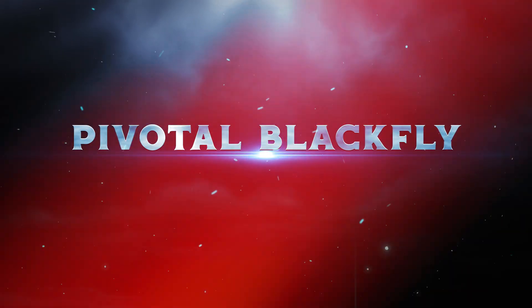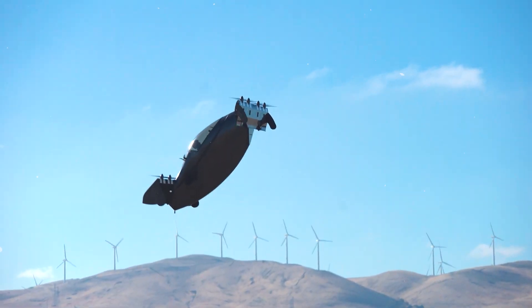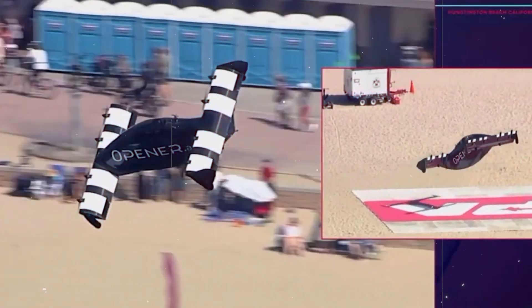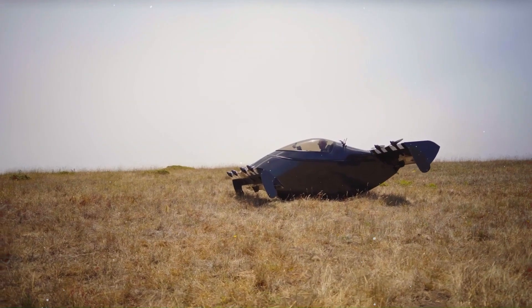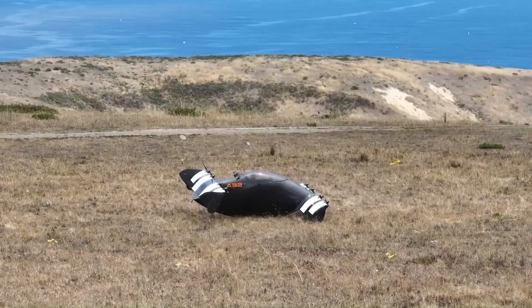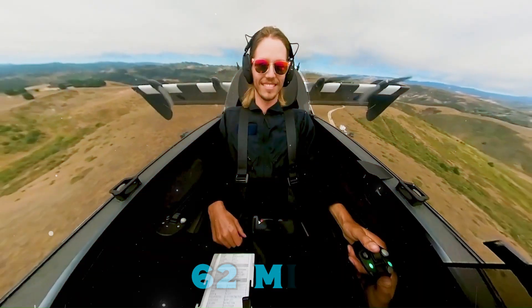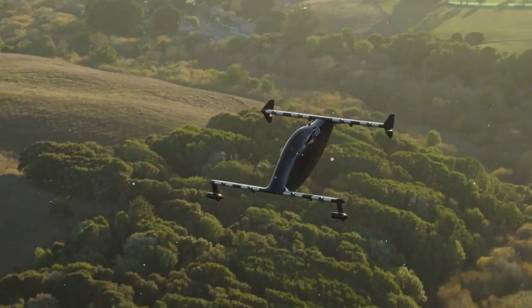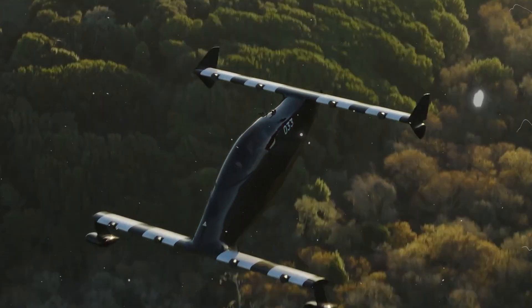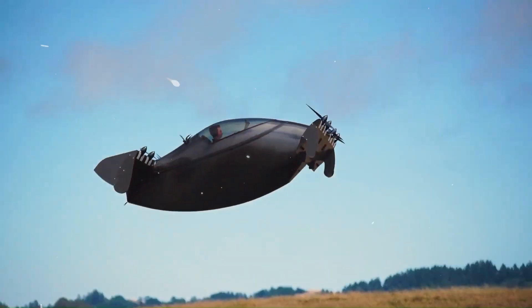Next, the Pivotal Blackfly — an electric eVTOL aircraft tailored for personal use, engineered by Canadian innovator Marcus Lang and manufactured by Opener, formerly Pivotal Arrow. This two-seater aircraft employs front and rear propellers for vertical liftoff and landing. It achieves speeds of 62 miles per hour and covers a range of 40 miles. The Pivotal Blackfly pioneers accessibility to eVTOL technology, with a base price starting at $190,000, positioning it as an early player in the market.